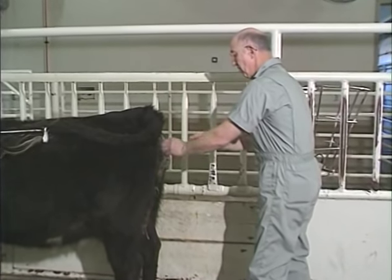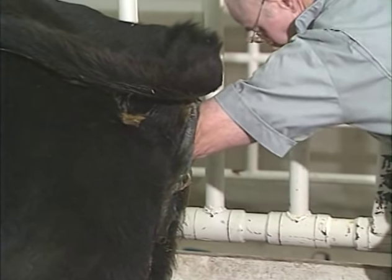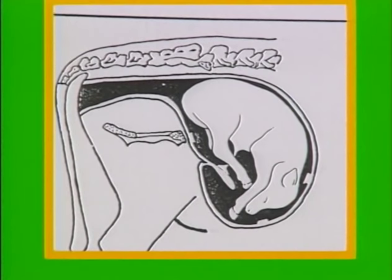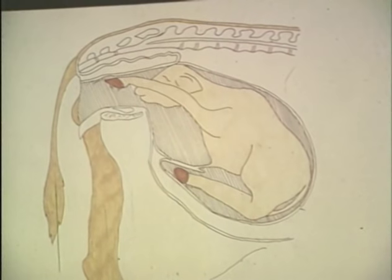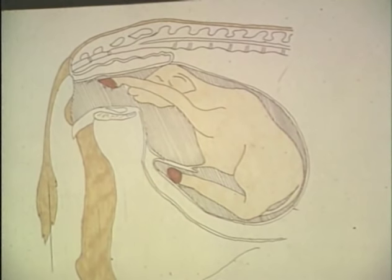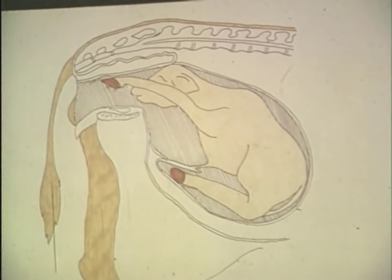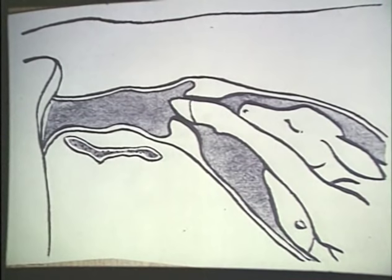Now for the examination of the birth canal. Before examining the heifer, let's talk about the position of the fetus. The fetus should be head first with head and forelimbs extended into the pelvis — any other position is abnormal. If you have an abnormal presentation, be very careful. If you're not sure of the presentation, don't pull — you could tear the cervix and uterus, which could kill the heifer. The normal presentation is head and forelimbs entering into the vaginal canal through a completely dilated cervix; any other presentation will result in an abnormal birth requiring veterinary assistance.